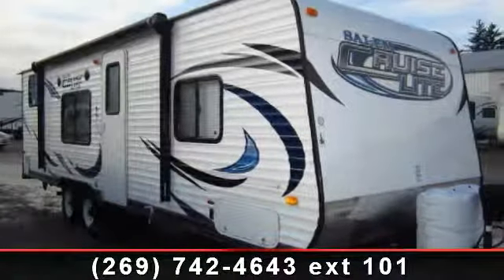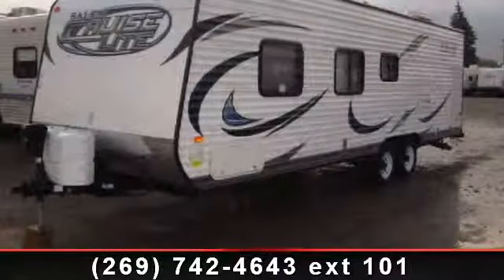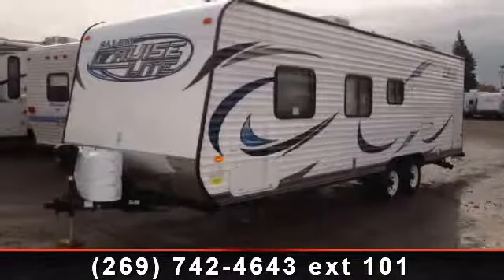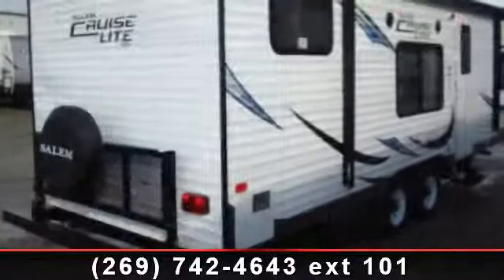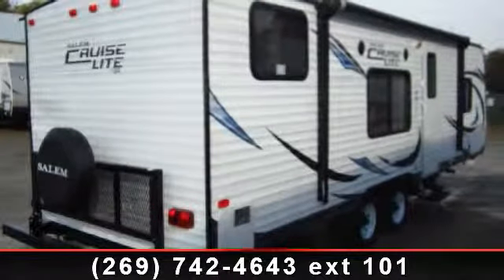Imagine yourself in this 2013 Forest River Salem Cruise Light 261BHXL. Whether you are planning on vacationing, adventuring, or just relaxing, this travel trailer does it all. This unit is perfect for those looking to maximize fuel efficiency but maintain all of the conveniences of a well-appointed, feature-packed RV.